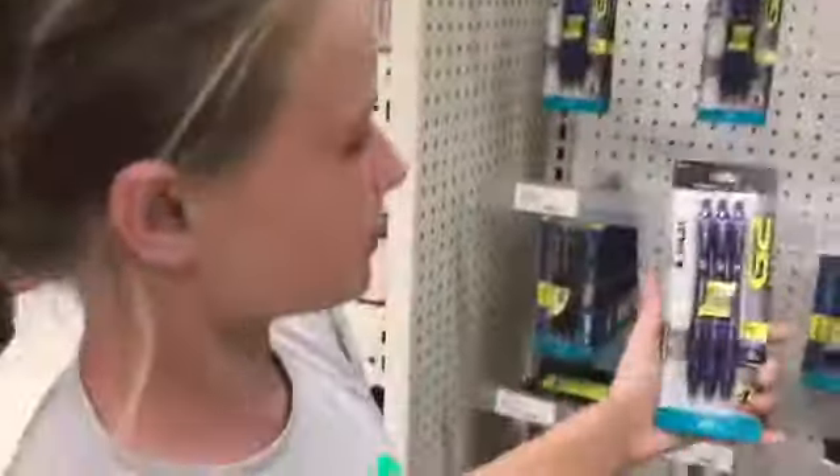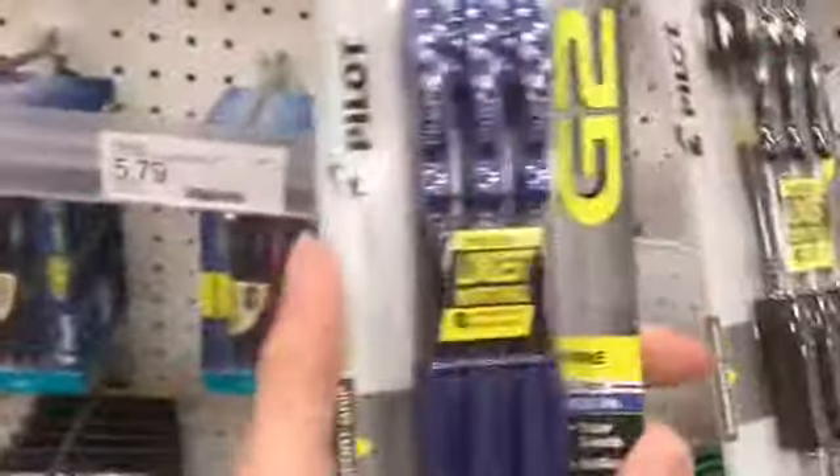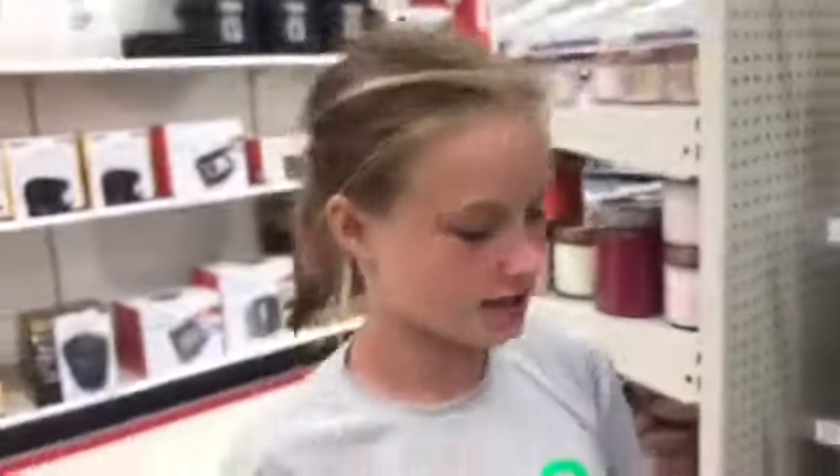Awesome, got our pens. The next thing on the list is one package of blue or black ink pens, so that is on the other aisle. Let's go. We decided on these blue and black G2 fine and ultra fine pens.